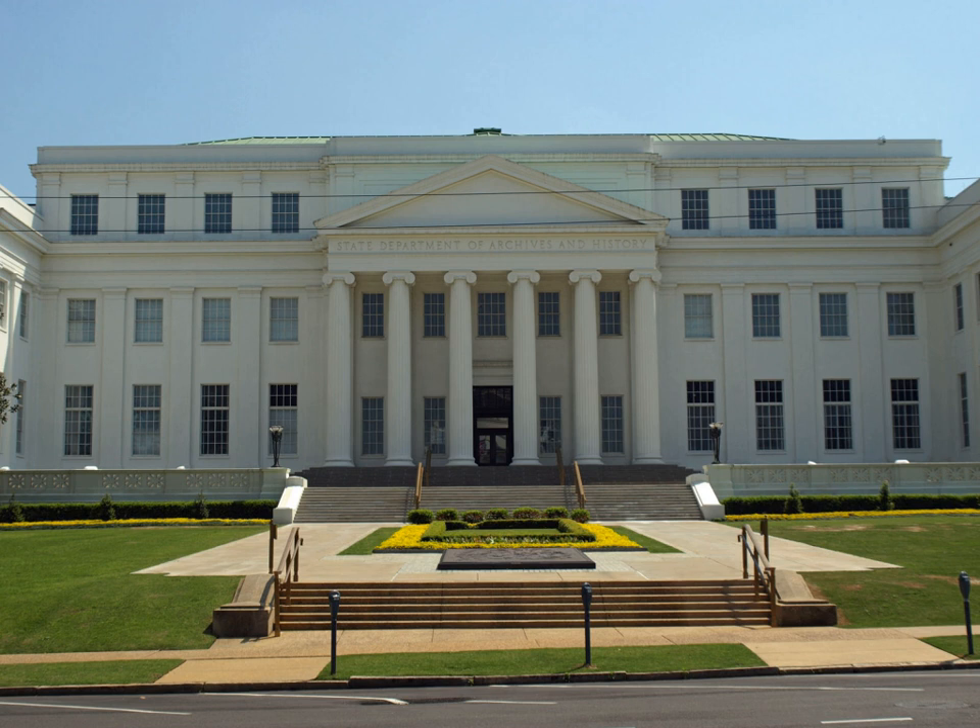The Department of Archives and History was housed in the old Senate Cloak Room at the Alabama State Capitol after its establishment in 1901. It was then moved to the Capitol's New South Wing upon its completion in 1906.